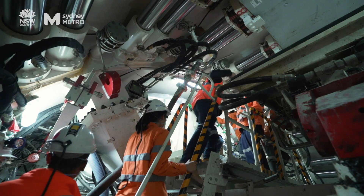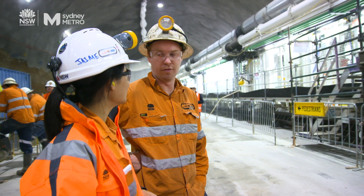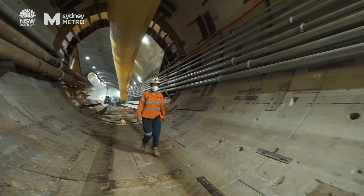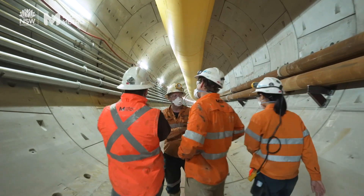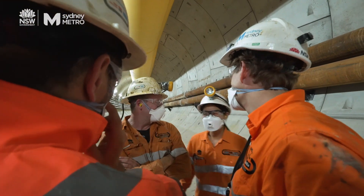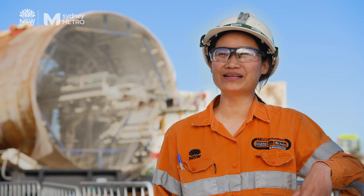I'm very proud that I was part of a very supportive team. The tunnel crew really took me on board, and one of the happiest moments was when they actually saw me as part of the crew. We spend a lot of time together — I like to think of us as family.